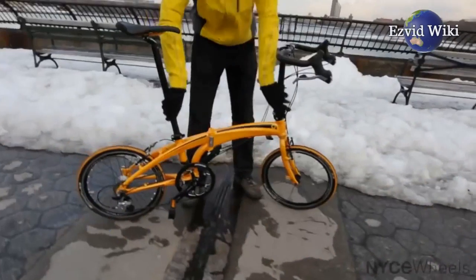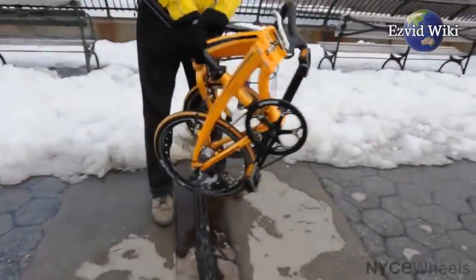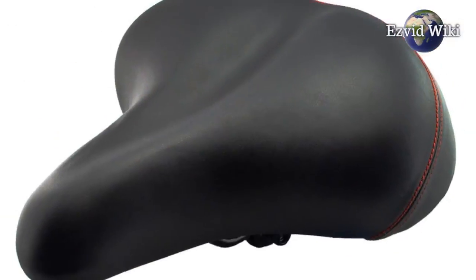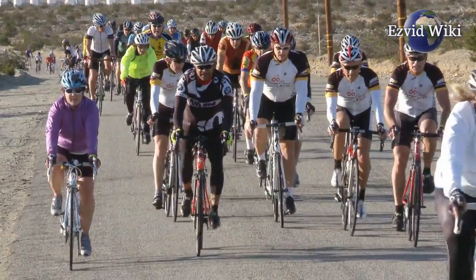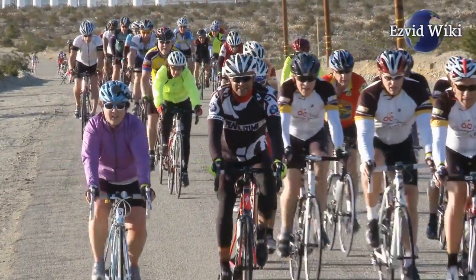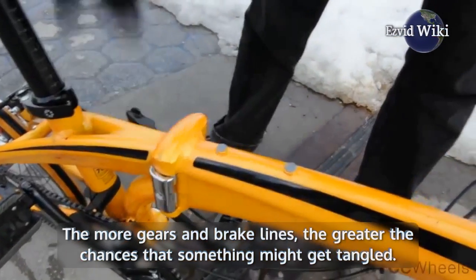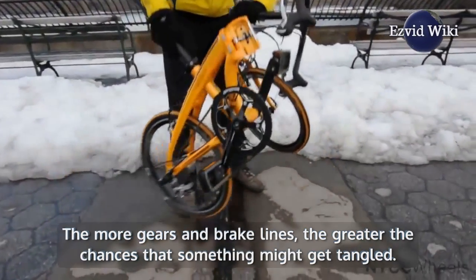Folding bikes often feature a one-size-fits-all frame. That's why it pays to confirm that any model you're interested in comes with an adjustable seat. You'll generally want it to be streamlined in terms of components. The more gears and brake lines, the greater the chances that something might get tangled or even break.